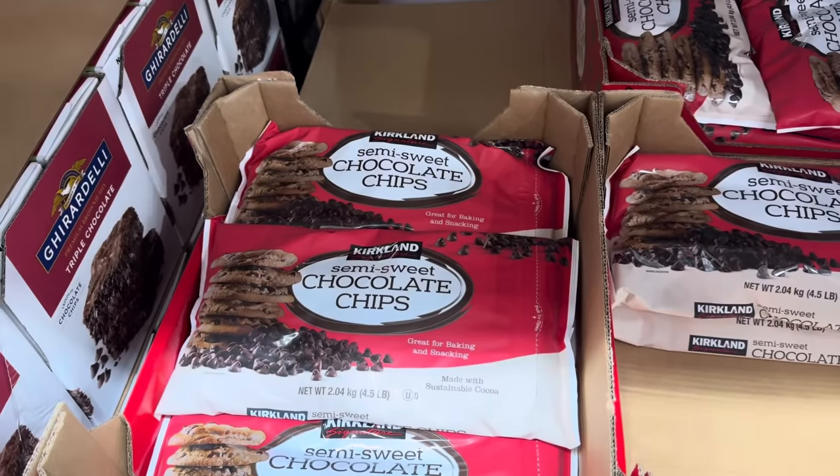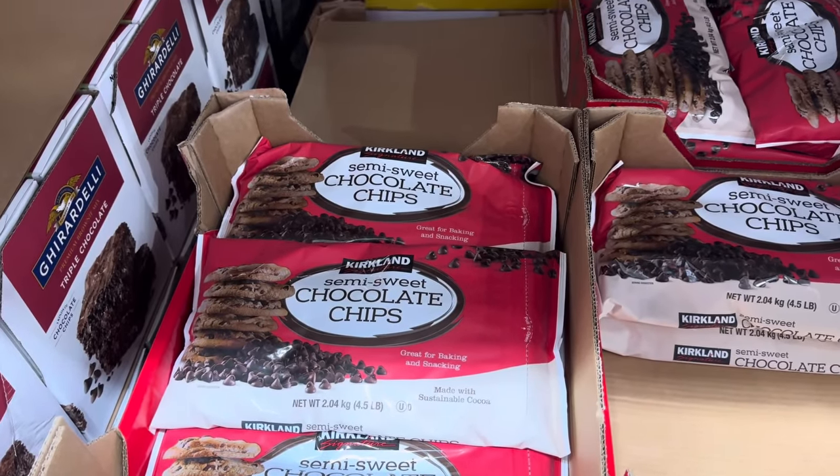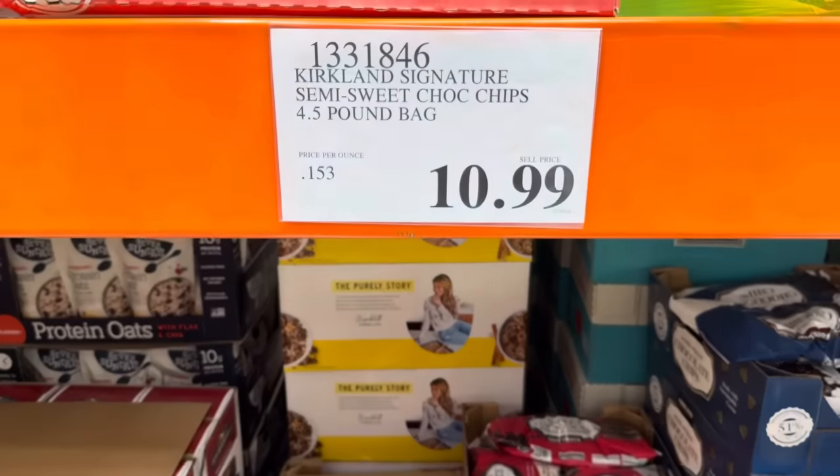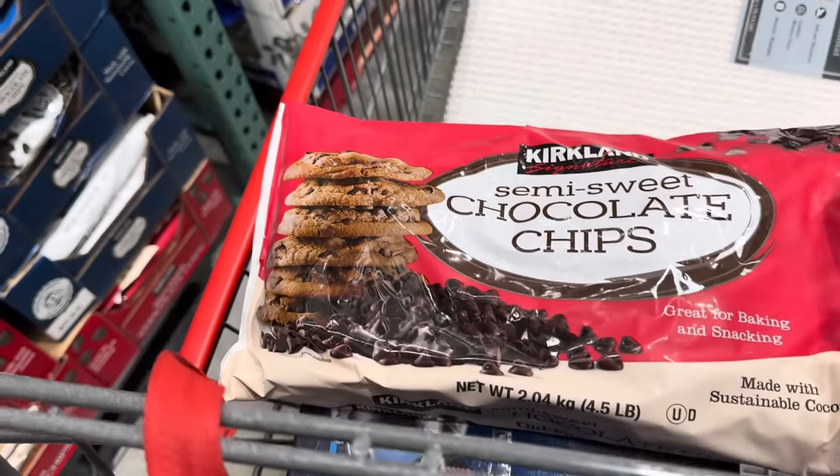We haven't bought the chocolate chips in a really long time and I love these. They are so good from the Kirkland brand — semi-sweet chocolate chips, four and a half pounds of it because you go big or go home, and it's $10.99. He's going in my cart.